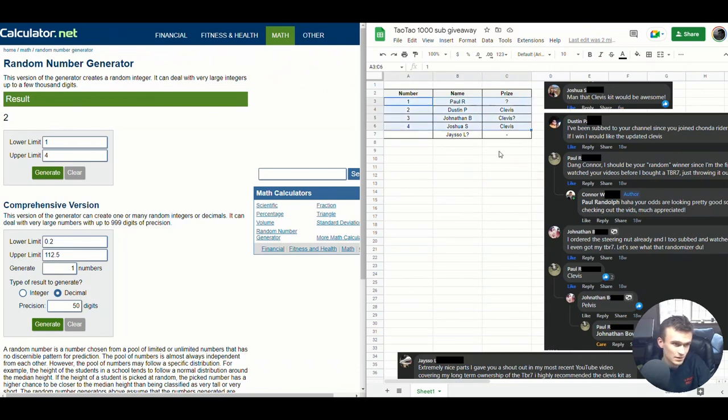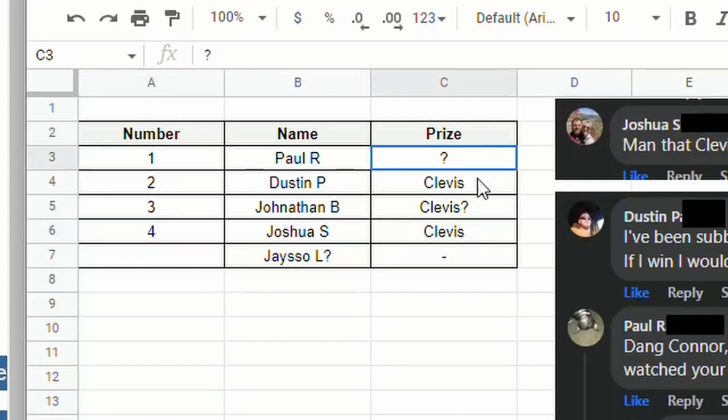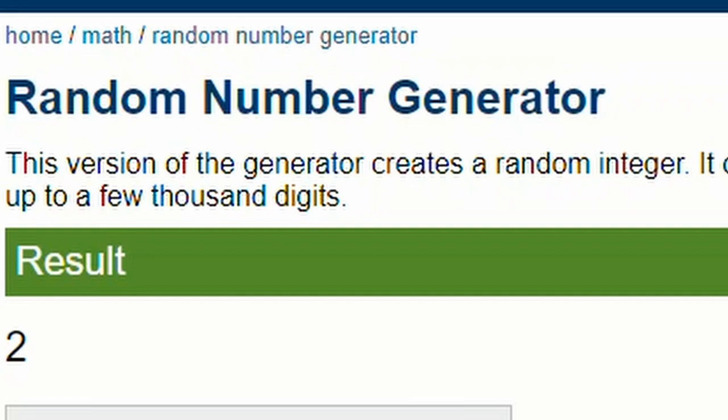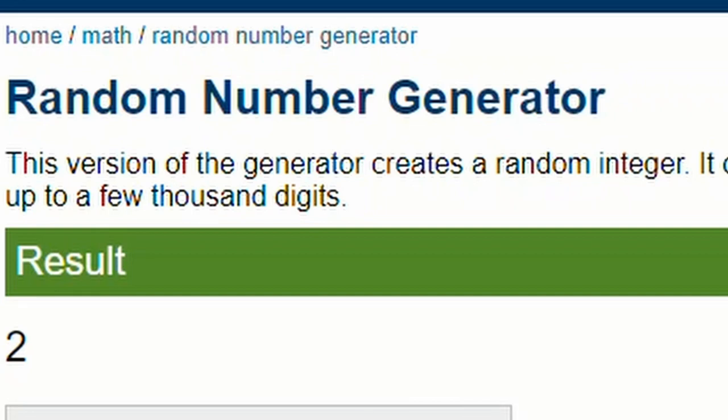These four guys each have a number assigned based on the order that they commented, with their prize listed over here. Looks like everybody wants the clevis — good choice, a little bit more expensive than the nut. Let's go to this calculator.net random number generator and see who wins.